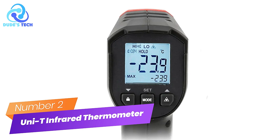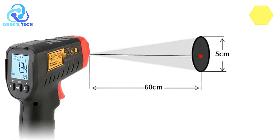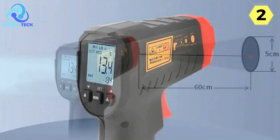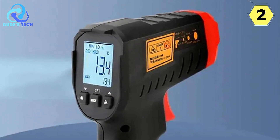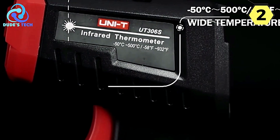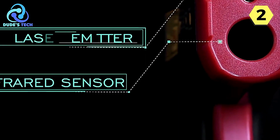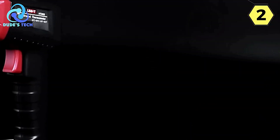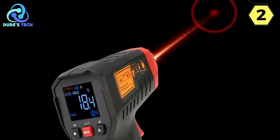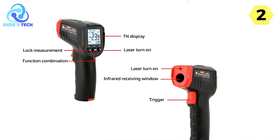Number 2: UNI-T Industrial Infrared Thermometer. I recently used the UNI-T Industrial Infrared Thermometer, specifically the U-306S model, and it exceeded my expectations in several key aspects. This infrared thermometer boasts a range of features that make it a versatile and handy tool for a variety of temperature measurement tasks. One standout feature is its wide temperature measurement range, and the ability to switch between Celsius and Fahrenheit makes it adaptable to different user preferences and requirements.